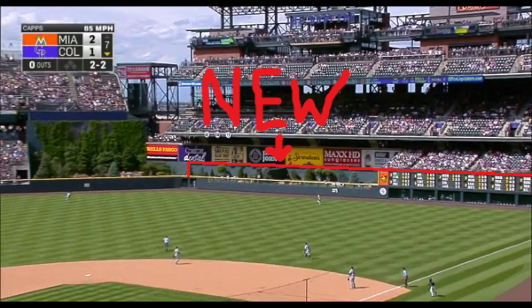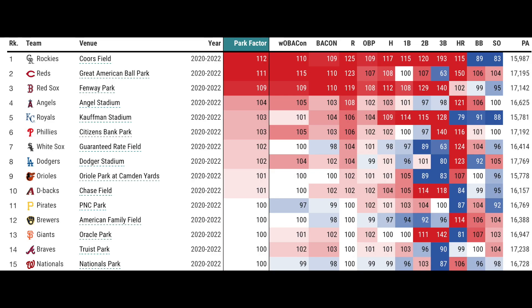They actually put an extension wall up in right center field over the bullpens to try and keep some more balls in the ballpark, which is something that very rarely happens. 95% of the time you're going to be seeing fences moved in, not moved back. You're not going to have walls put up to try and minimize home runs, especially in 2022-2023, but that's what happened at Coors.